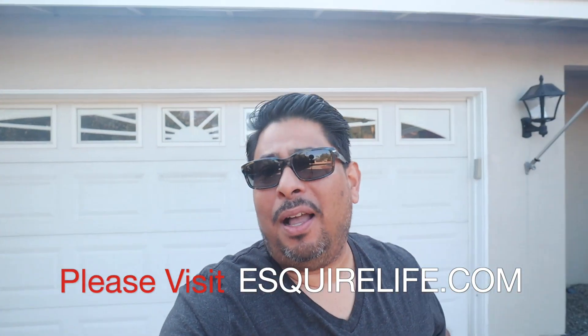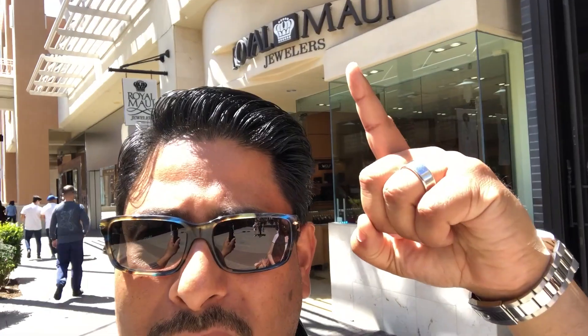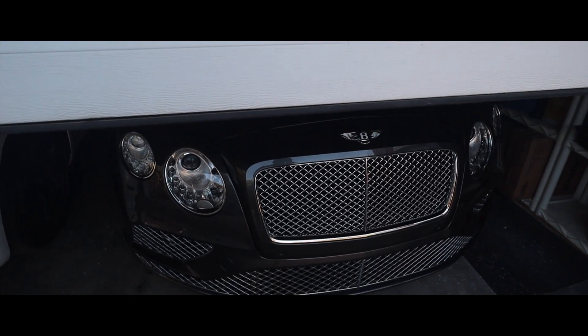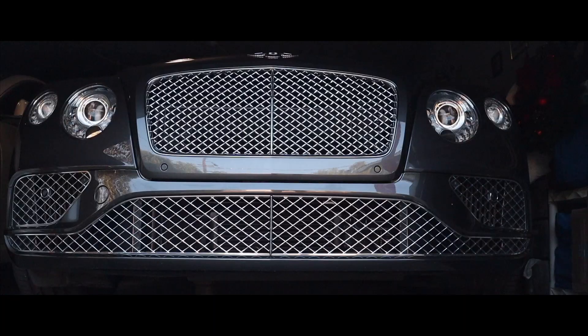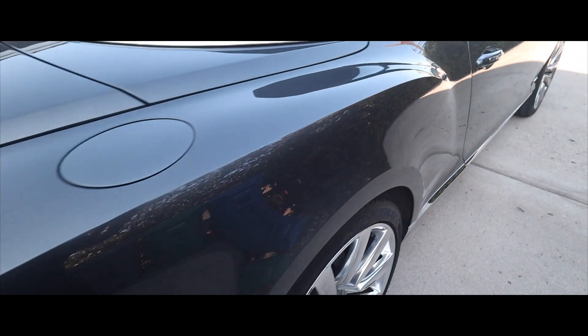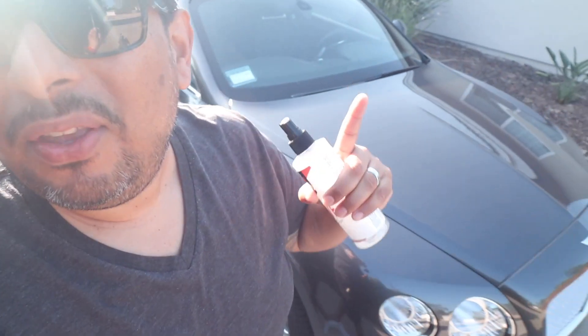What's up, this is Ruben from EsquireLife.com. Guess what — it's been one week since I actually purchased my Bentley GTC, and guess where I'm going: I'm taking it to Cars and Coffee. Stand by guys, let's go ahead and go for a quick ride. Wrist check — I'm actually wearing my Datejust too. Let's have some fun and go see some sick cars.